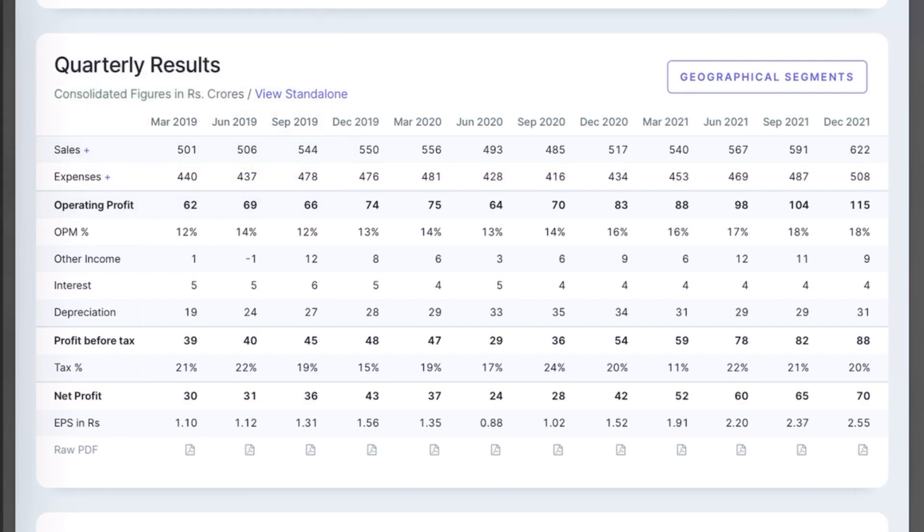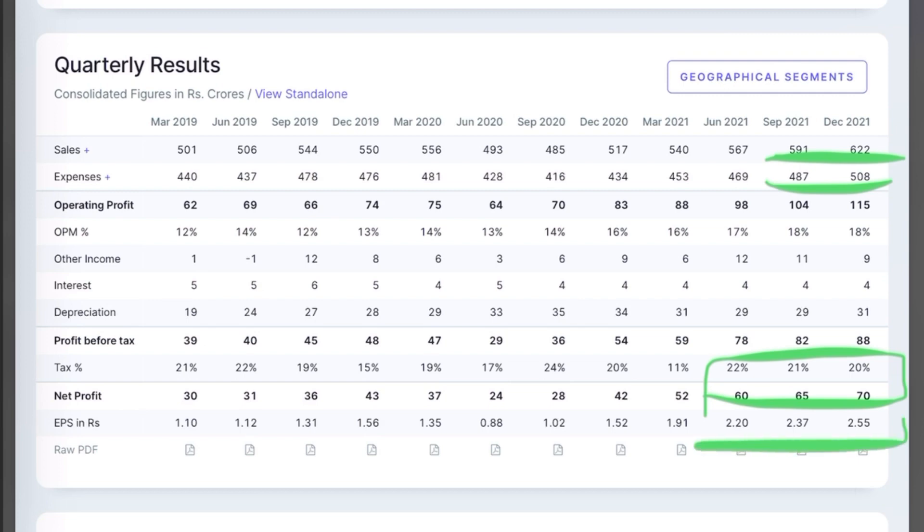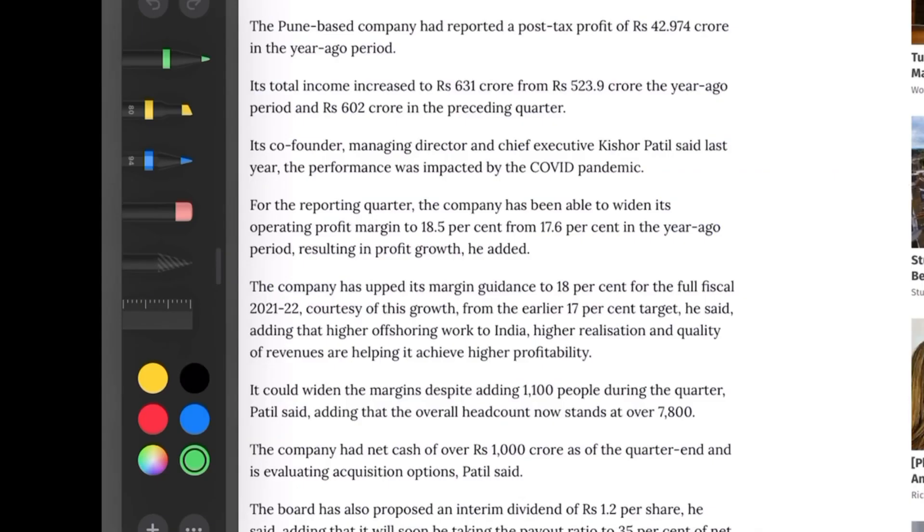Looking at the quarterly results: from the September quarter to the December quarter, we see a good increase in sales. Expenses have also increased proportionately. However, the net profit has been increasing consistently on a quarter-on-quarter basis, and as a result we see a good improvement in EPS as well. It is also very important to understand what the management of this company had to say about the results.